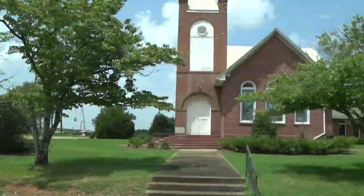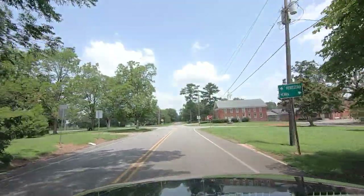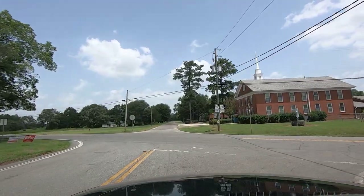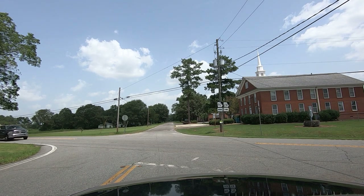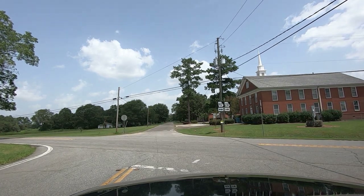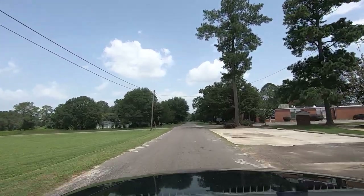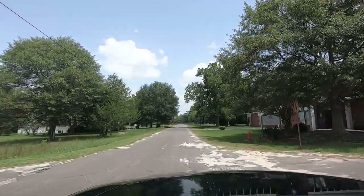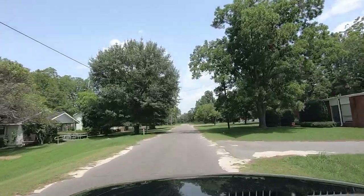That's the Methodist Church. Eddie preached here for like 12 years or so, and he lived over here in the parsonage. Baptist Church is across the road. And then this is what used to be the school, but it says Four Angels of Byronville Health Care Center. Yeah, a lot of these old schools have turned into health care centers — that's just a fancy name for a nursing home.